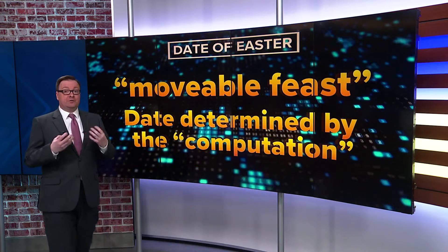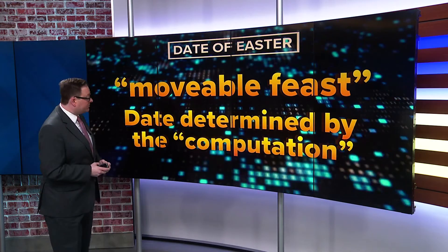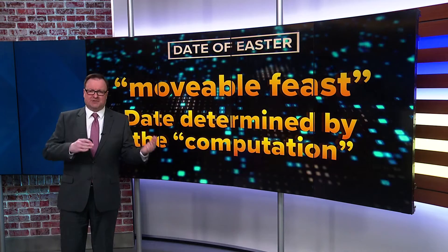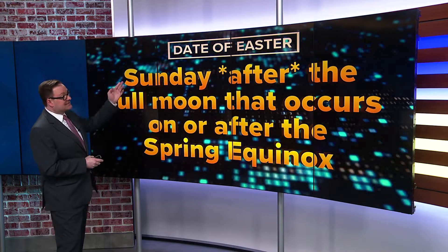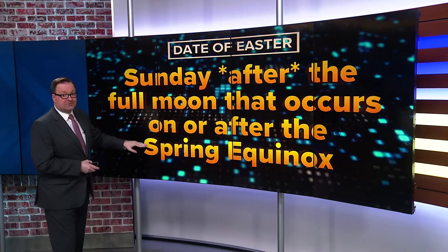Easter is what we call a movable feast, unlike a fixed feast like Christmas. The date can move, and it is determined by something called the computation, or computus in Latin. The easiest way to think of the date of Easter: it is the Sunday after the full moon that occurs on or after the spring equinox.